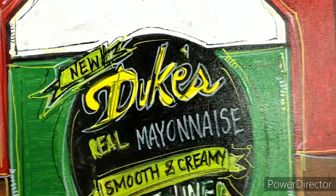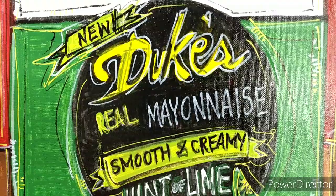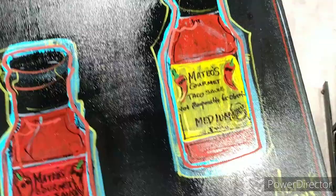So basically the gist of this order was Duke's new product lines. They've got sauces, coleslaw, flavored mayonnaise, and southern sauces like for barbecue. This is my painting of a hint of lime jar of Duke's mayonnaise — hint of lime. On to the next one.